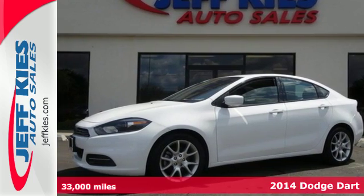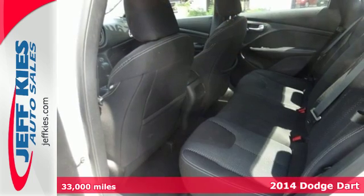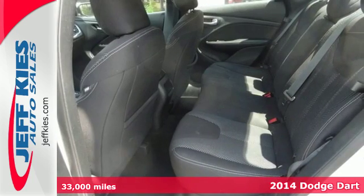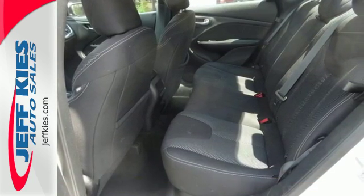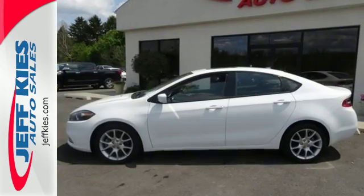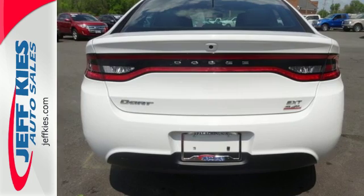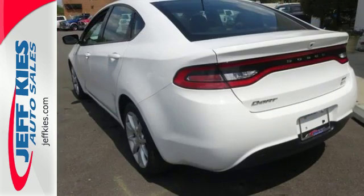It's a 2014 Dodge Dart. This Dart was designed to provide efficiency and practicality in a daily driver, but it was also designed to be a leader in safety. Starting with advanced high-strength, hot-stamped steel, it offers an incredibly stiff overall structure and a safety cage with outstanding protection.